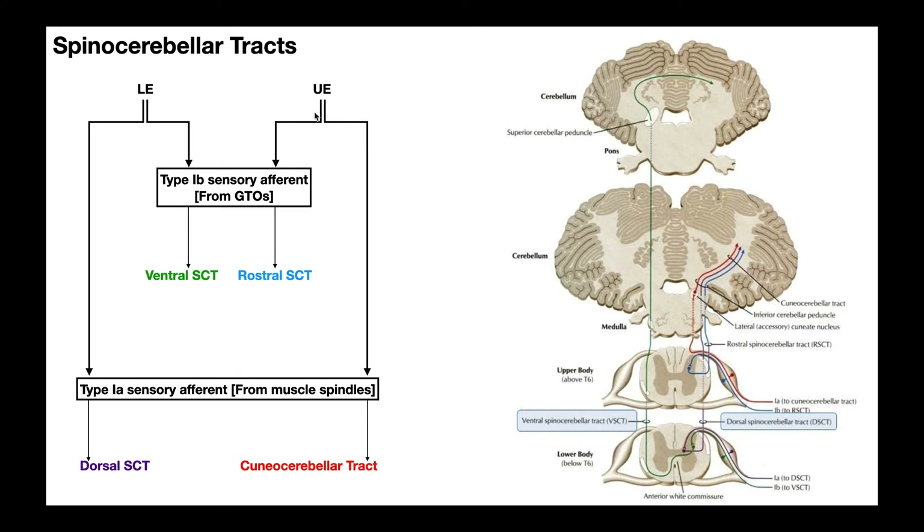Now the upper extremities: the rostral and cuneocerebellar tracts. Starting with the blue one — sensing information from Golgi tendon organs, 1b sensory afferents, above the level of T6. Following it through the spinal nerve, dorsal root ganglion, and dorsal root into the spinal cord, the synapse happens at the same level. The second order neuron does not cross over; instead it remains ipsilateral and ascends as the rostral spinal cerebellar tract, eventually crossing into the cerebellum at the level of the medulla through the inferior cerebellar peduncle.